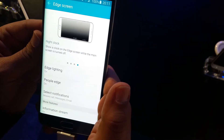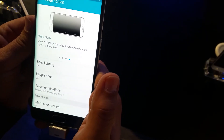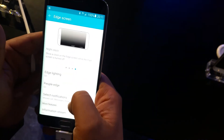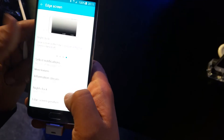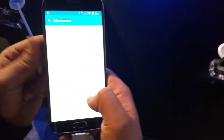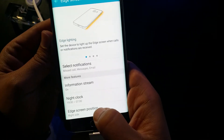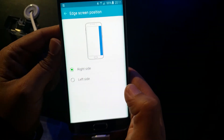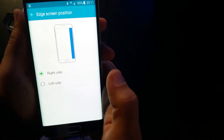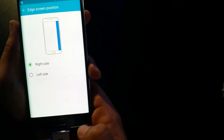There's also a night clock, so the clock shows up on the edge screen while the main screen is turned off. I can enable and disable all those settings right from the settings menu, and I can also select the position of the edge screen — either on the right side or the left side — based on my preferences.